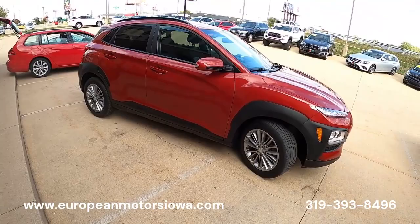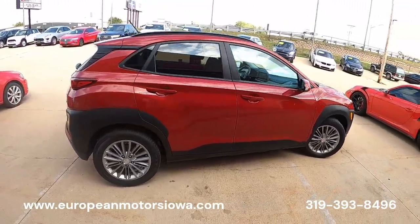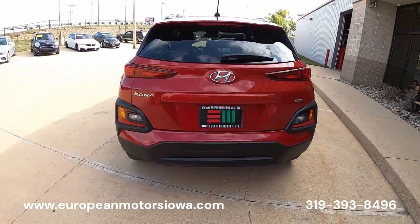Do you happen to know the EPA ratings on this? I can't remember them off the top of my head, but I remember looking them up — it gets really good fuel economy, especially for an all-wheel drive SUV. We may have that down below.